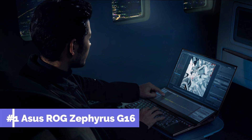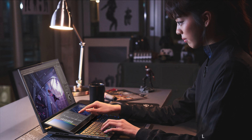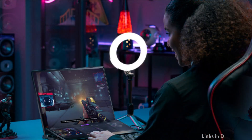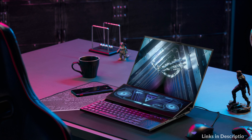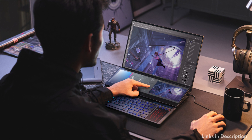On number one we have Asus ROG Zephyrus Duo 16. Game or create on the cutting edge with up to an AMD Ryzen 9 6000 series processor and an NVIDIA GeForce RDX 3080T laptop GPU. The Ryzen 9 offers incredible gaming and multitasking performance, letting you stream and render even the most intensive projects, while the powerful Ampere GPU with a built-in MUX switch provides top-tire framerates. With up to 4TB of blazing-fast PCIe 4.0 SSD storage in RAID 0 and 64GB of 4800MHz DDR5 RAM, the brand new Zephyrus Duo 16 is a multitasking monster and offers rapid load times for all your games and applications.